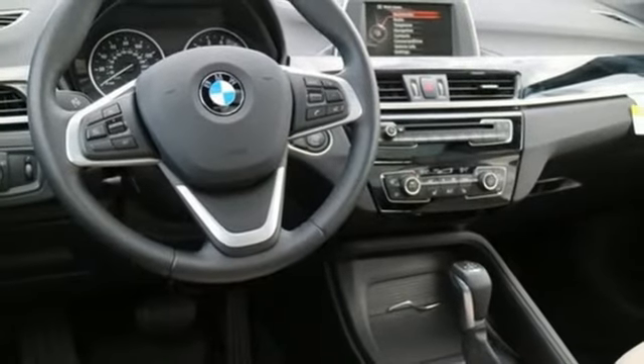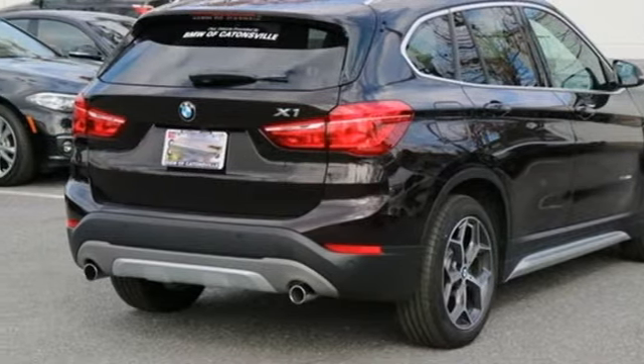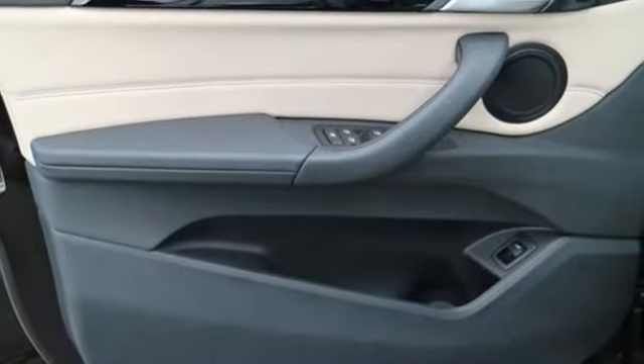Subtle features add up to an effortless trip, like automatic climate control, power tailgate, and dynamic cruise control. The BMW Assist eCall is there for you in case of an emergency.